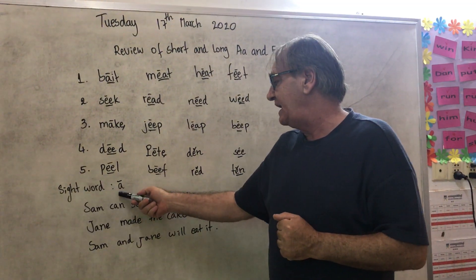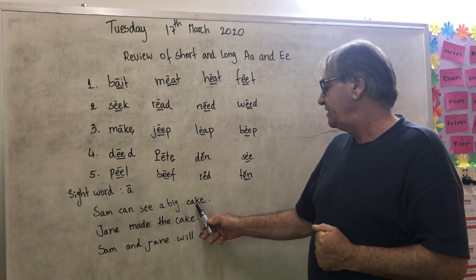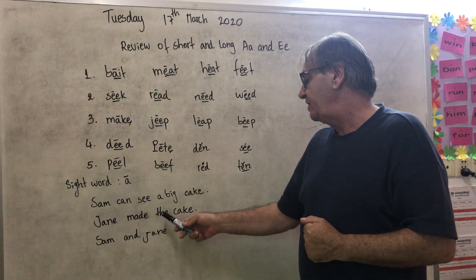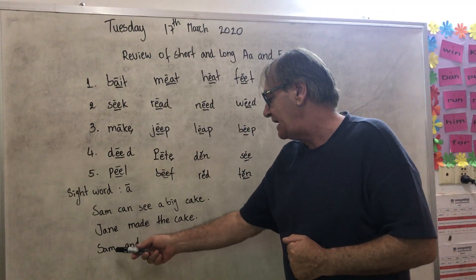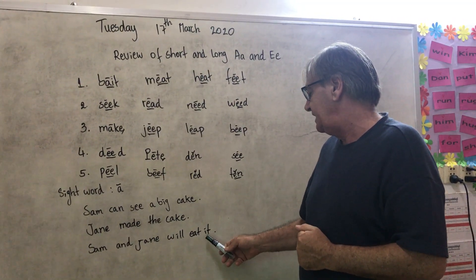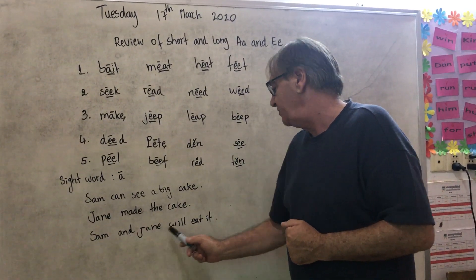Ten is a number. Okay. Sight word: A, F, An, and a can. C-E-C-A, B-E-G: Big. K-A: Cake, a cake. Sam can see a big cake. J-A-N: Jane made the cake. Sam and Jane will eat it. Sam can see a big cake. Jane made the cake. Sam and Jane will eat it.